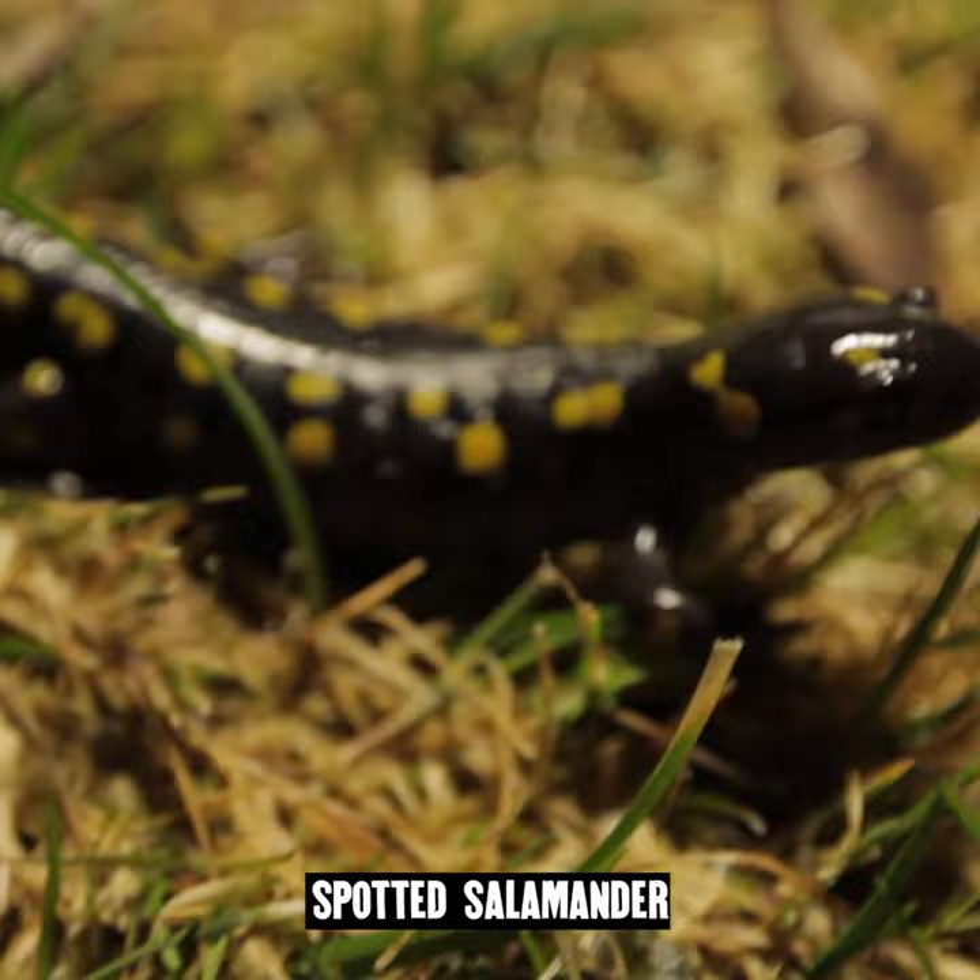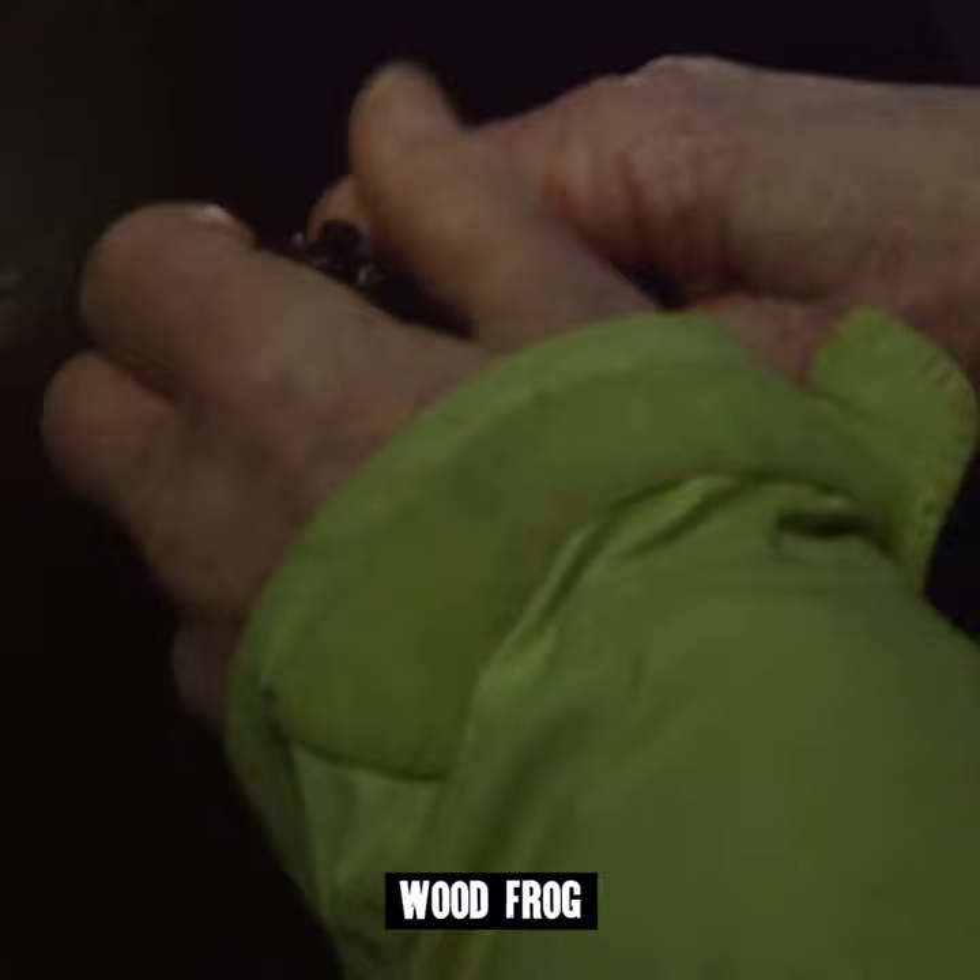So this is a spotted salamander. So you think he's out looking for a mate right now? Right, or he might have found one. Oh, there's another wood frog.